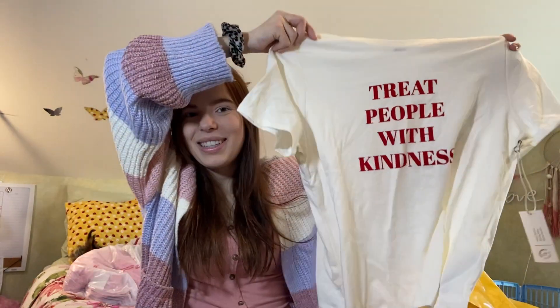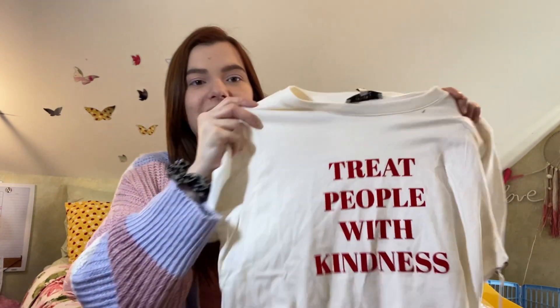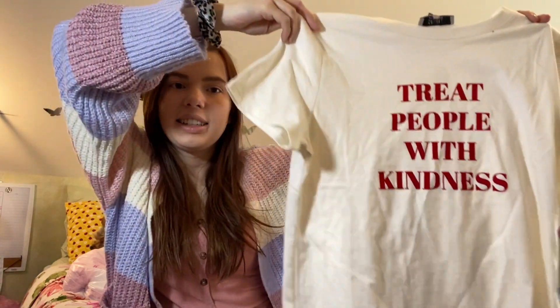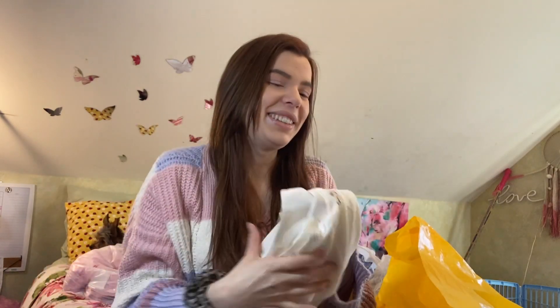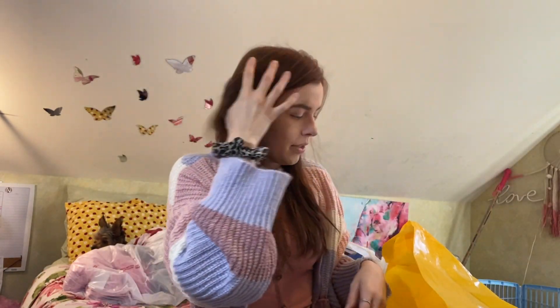Then I got this top for $10, size medium. I'm obsessed — I love Harry Styles so much. It says 'Treat People with Kindness' and it's just a super cute top. I can't wait to wear this, I love it so much.